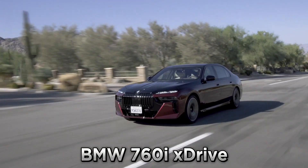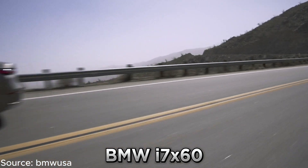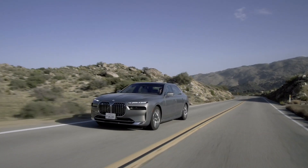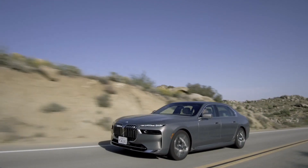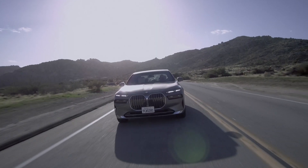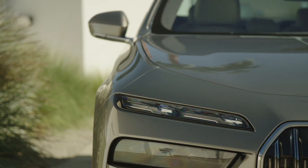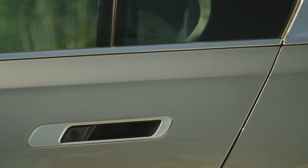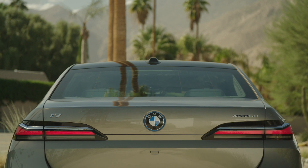The gas-powered BMW 760i and the fully electric BMW i7 represent the pinnacle of BMW innovation and luxury. From a distance, they feature nearly indistinguishable exteriors that include prominent kidney grills, split headlight configurations, available crystal headlights, flush door handles, available automatic open and closed doors, and sleek taillights.